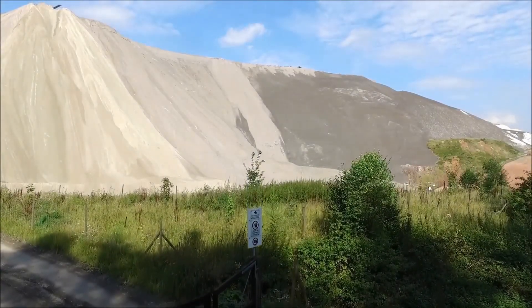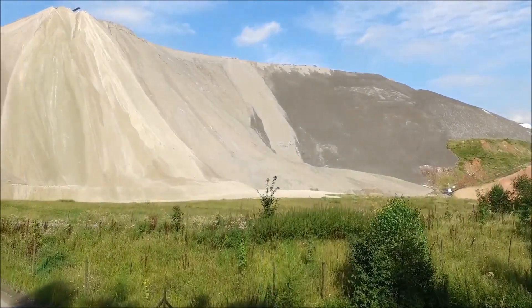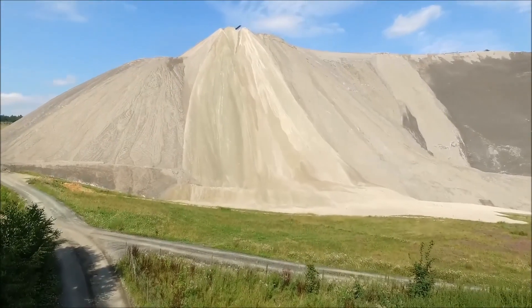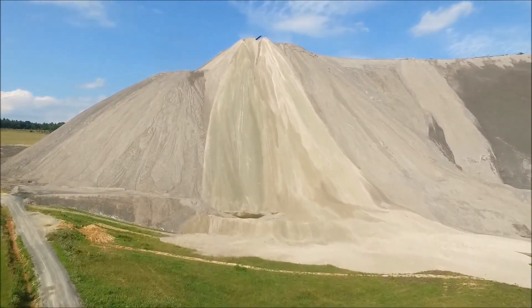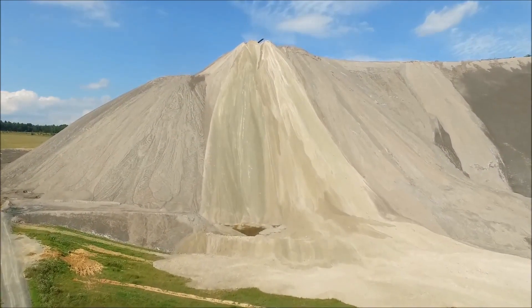The town of Heringen, in central Germany, is home to a heap of sodium chloride — table salt — so massive that it has come to be known as Monte Cali. It is the world's largest artificial salt mountain.